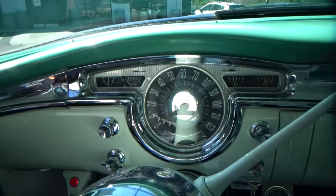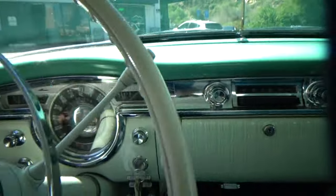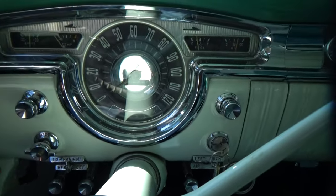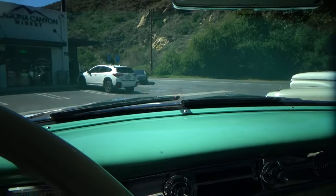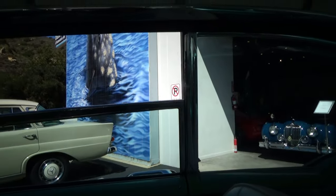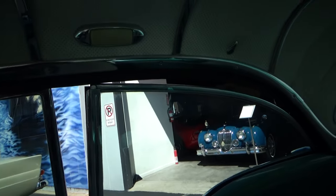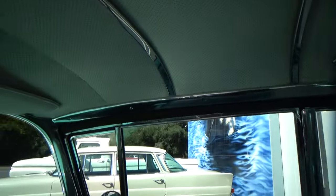The temp gauge doesn't work — they have an auxiliary one there. It's a four-speed automatic. The wipers are waking up but don't work perfectly. Headliner's really good. Windows work — that one needs a little lube, but it works.